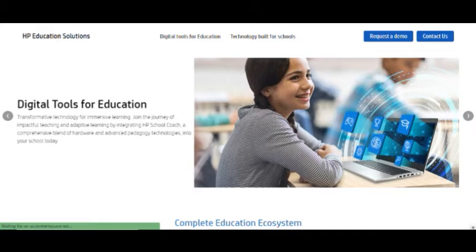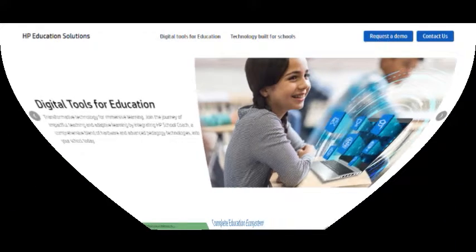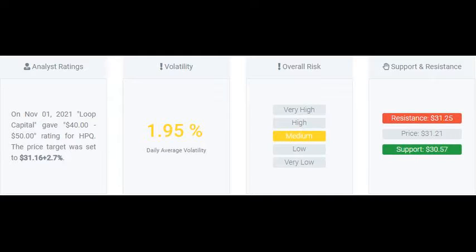The stock lies in the middle of a wide and strong rising trend in the short term and a further rise within the trend is signaled. Given the current short-term trend, the stock is expected to rise 10.12% during the next three months and, with a 90% probability, hold a price between $30.39 and $35.54 at the end of this three-month period.